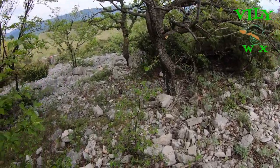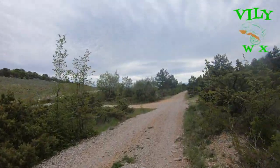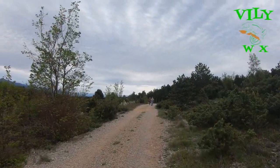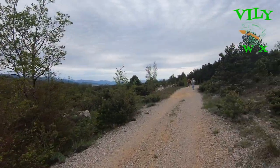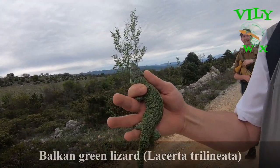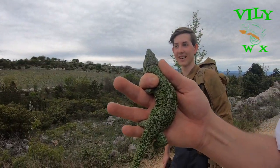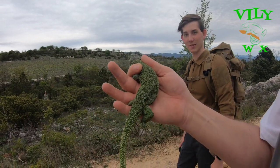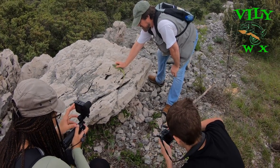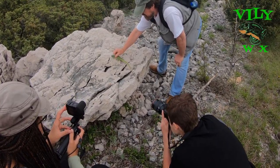As we were looking for snakes, suddenly Maciej and I heard David shouting. It turned out to be a Balkan green lizard — a big one. It's green and it's on the Balkans, so it's a good name. After photographing this huge lizard, we went road cruising.